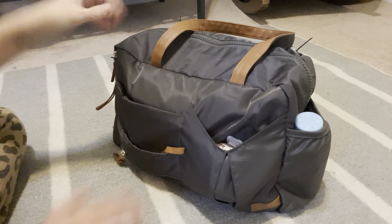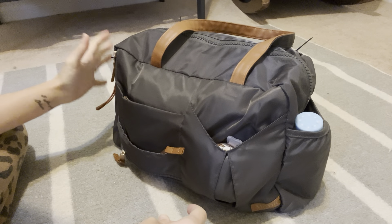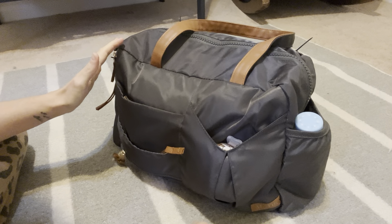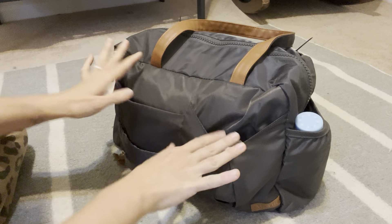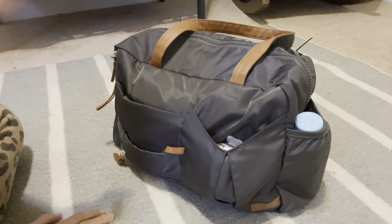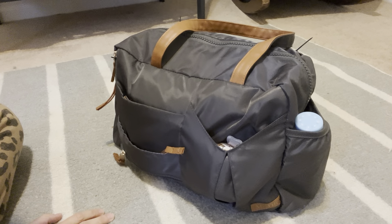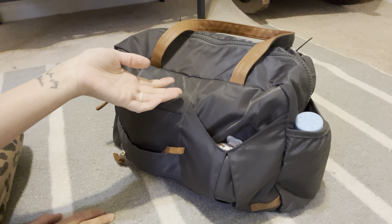So I got this diaper bag that is very wide — it opens up, you can see absolutely everything in it, and it has tons of pockets to be very organized. I like it so much better. It was $25 from Walmart. Very inexpensive, but you can also buy really cute backpack diaper bags online for really cheap if you look at different kinds of sites.